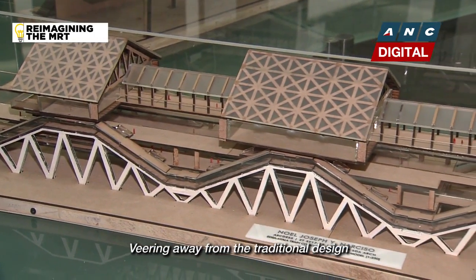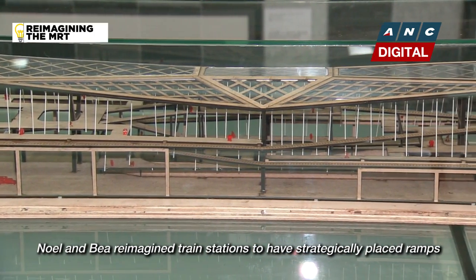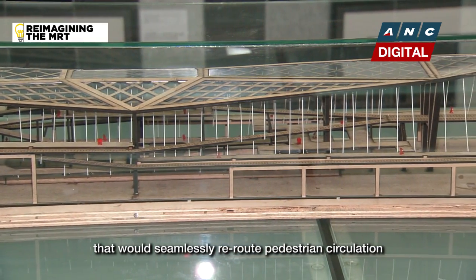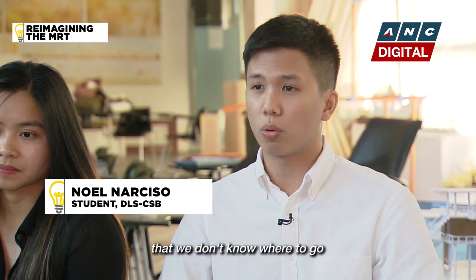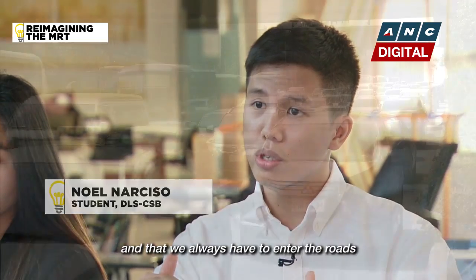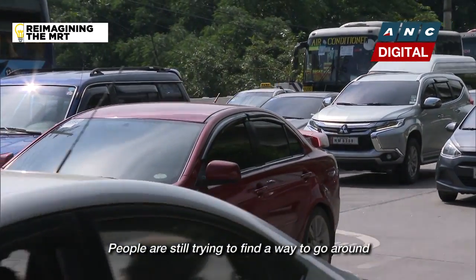Veering away from the traditional design, Noel and Bea reimagined train stations to have strategically placed ramps that would seamlessly reroute pedestrian circulation. A problem of the usual Filipino commuter is that we don't know where to go and we always have to enter the roads and cross. Even if MMDA already has screens, people are still trying to find a way to go around.